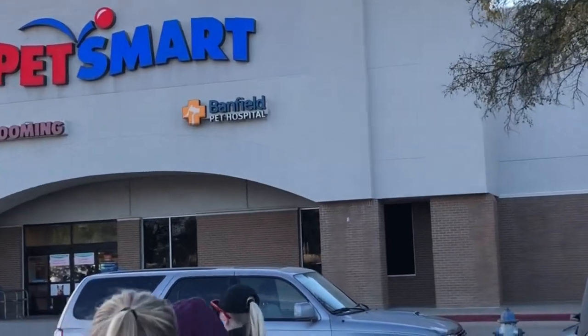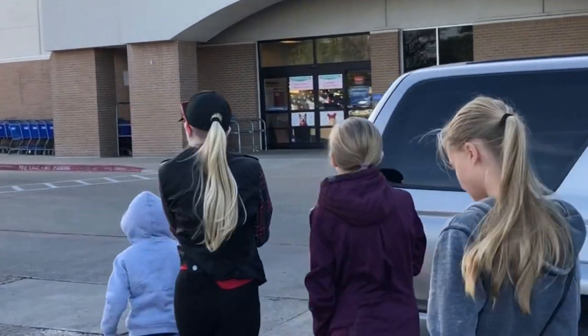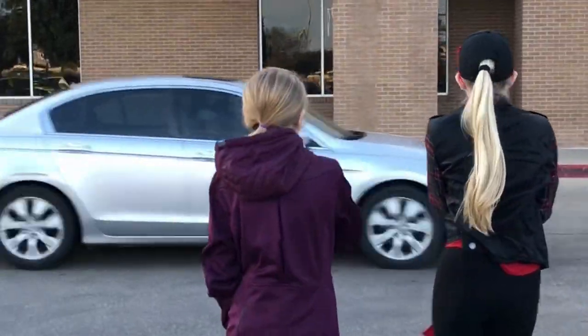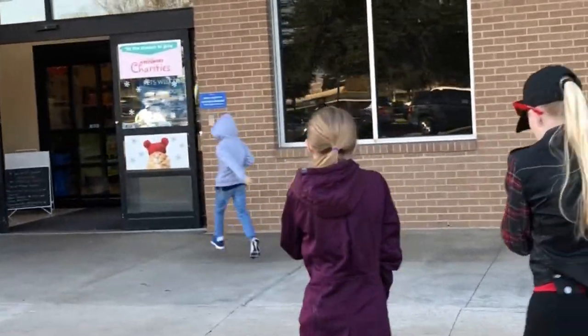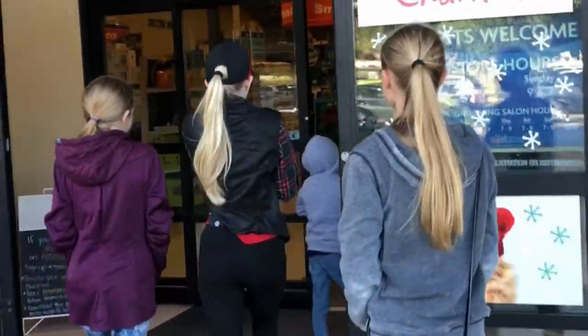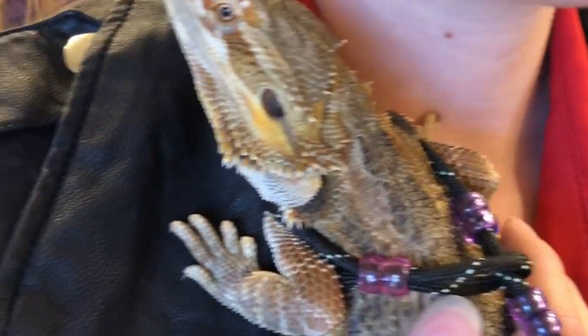We are at PetSmart! We are getting Queenie a new cage. We're going to use the other cage she had as an extra cage — we had a situation with it, so we needed a new one right away. We can use the other cage later for cleaning. But she loves to be out, so she'll be out most of the time. She's got her little harness on.